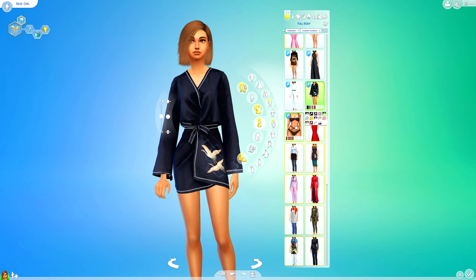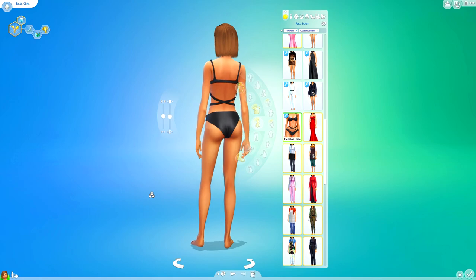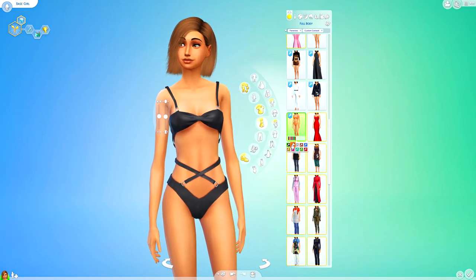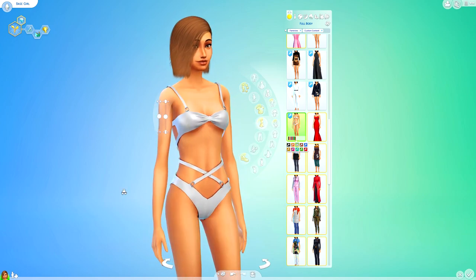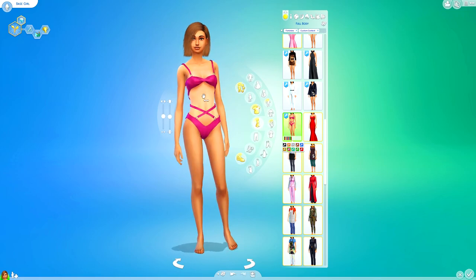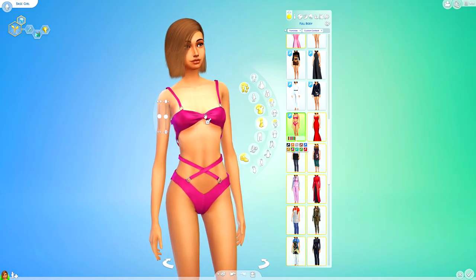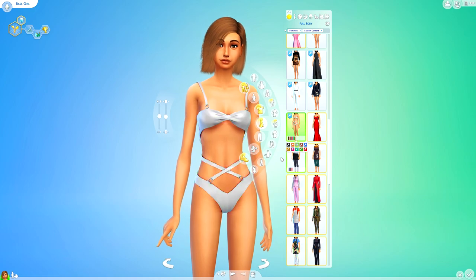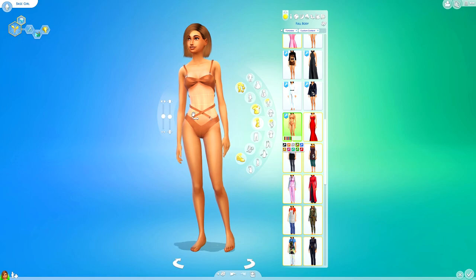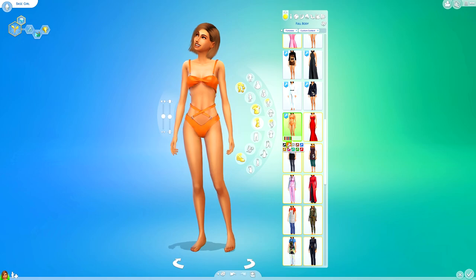We've also got a swimsuit. I like this — the only thing I'm not set on is the top of the outfit. I would still keep this in my game because I do really like it, but I'm just not 100% on the way that the top sits on the sim. I'm not really a fan of when the under boob hangs out of the bottom of the top — that's just me personally. But my sims are a little bit more risky than I am, so I'm going to let them wear this.